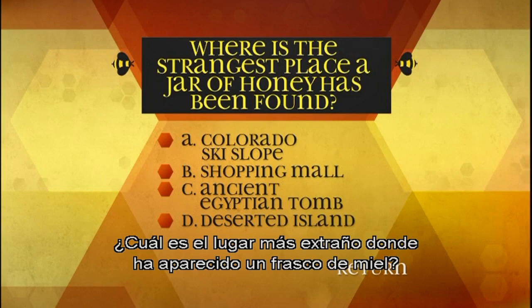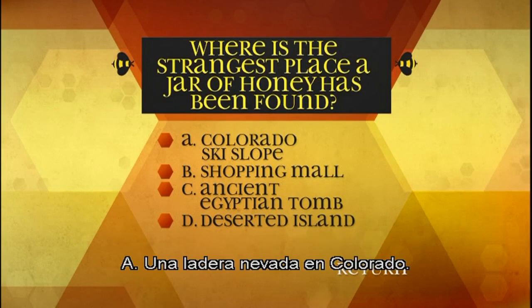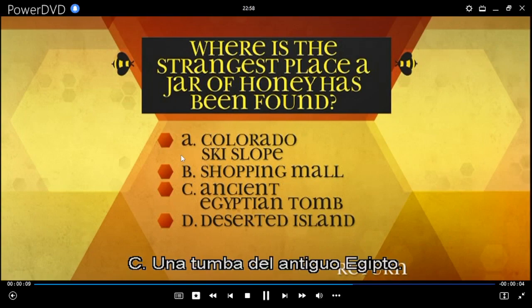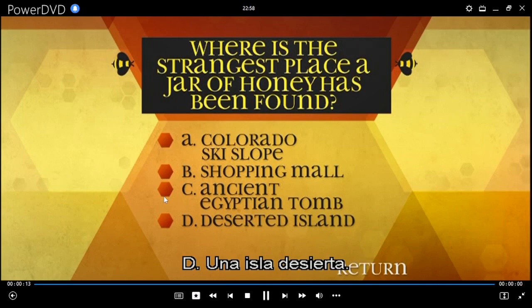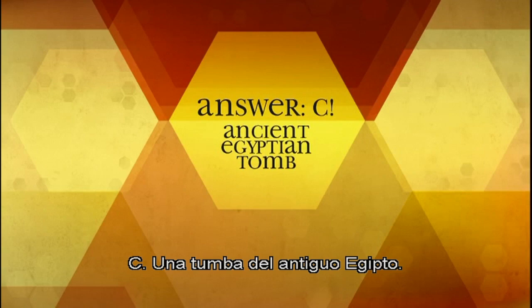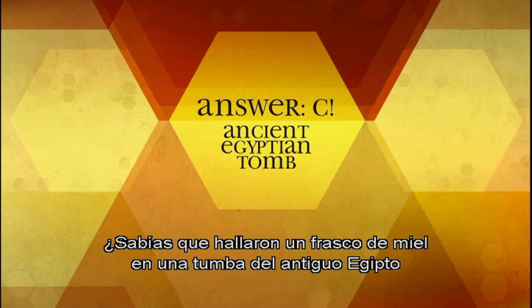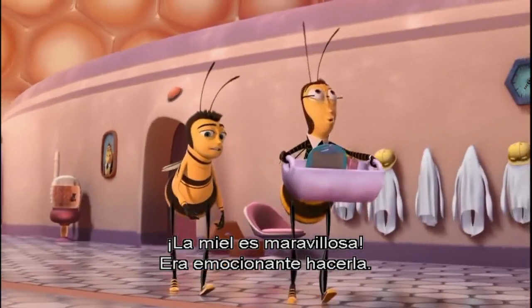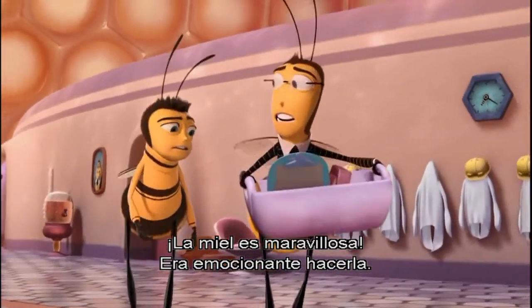Where is the strangest place a jar of honey has been found? A: Colorado Ski Slope, B: Shopping Mall, C: Ancient Egyptian Tomb, D: Deserted Island. C: Ancient Egyptian Tomb. Did you know a jar of honey was discovered in an ancient Egyptian tomb and when opened proved to be as good and as edible as a new jar of honey? It's the greatest thing in the world — I was excited to be a part of making it.